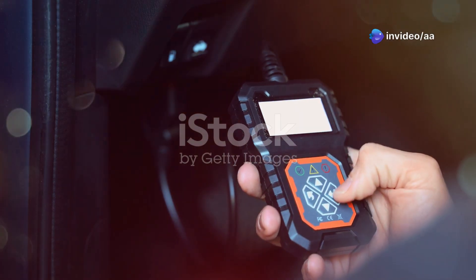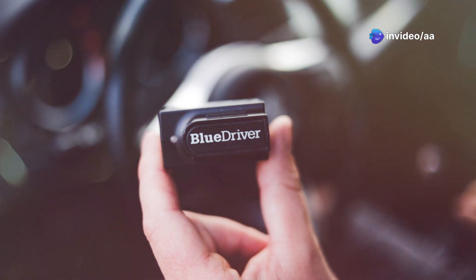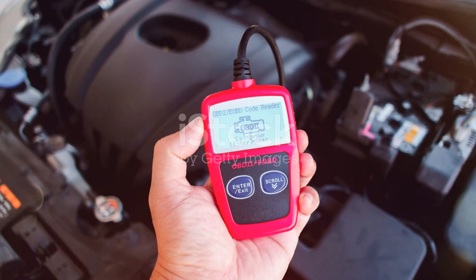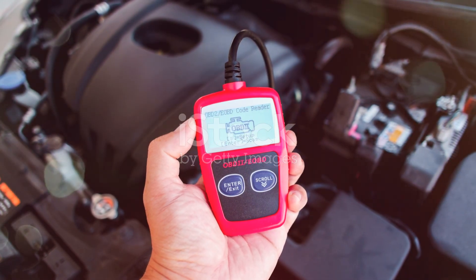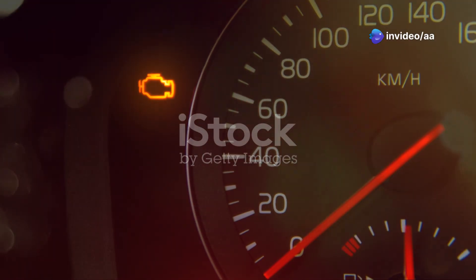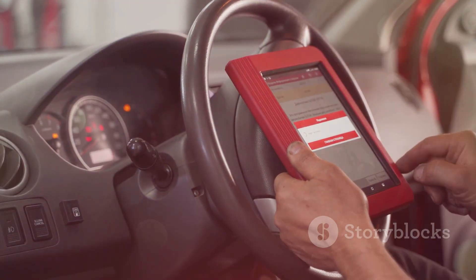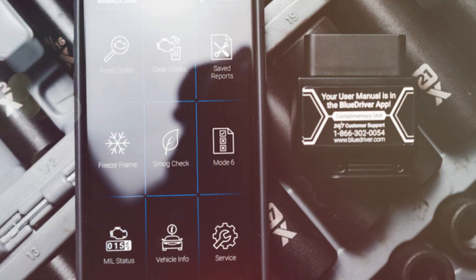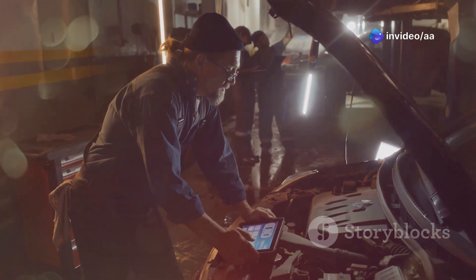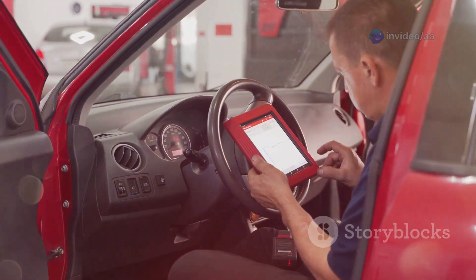An OBD2 scanner reads diagnostic trouble codes. Plug it into the OBD2 port under the dashboard to retrieve fault codes when the engine light is on. Codes indicate specific issues for further investigation. Use the scanner to clear codes after repairs — if the light returns, further diagnosis is needed. Basic scanners are affordable and useful for car owners, saving on diagnostic fees for simple problems. For complex issues, consult a professional mechanic. The scanner is a starting point for troubleshooting and empowers you with knowledge about your car's health.